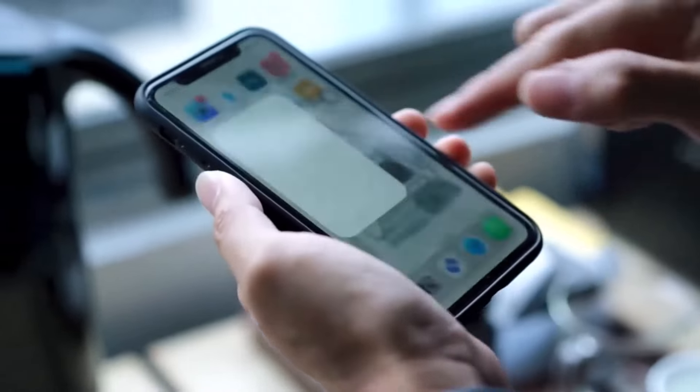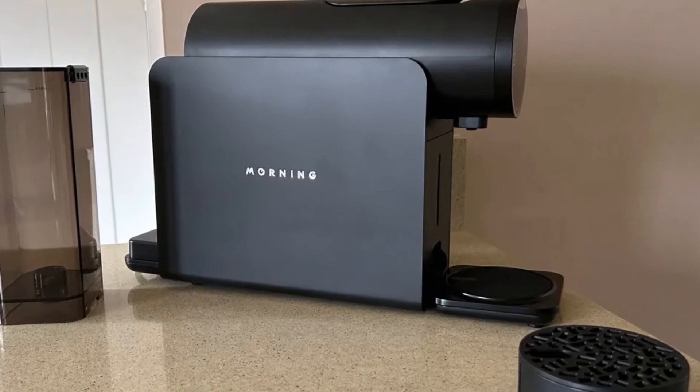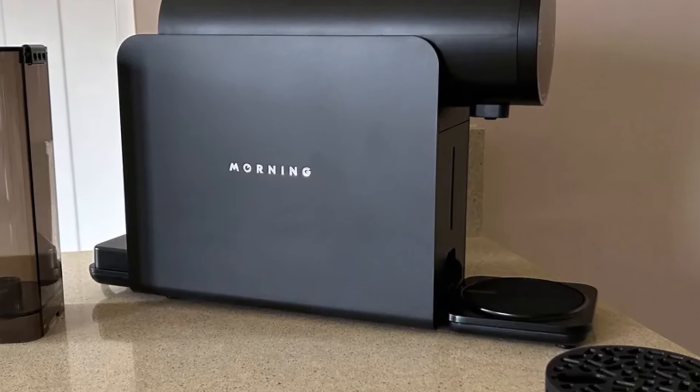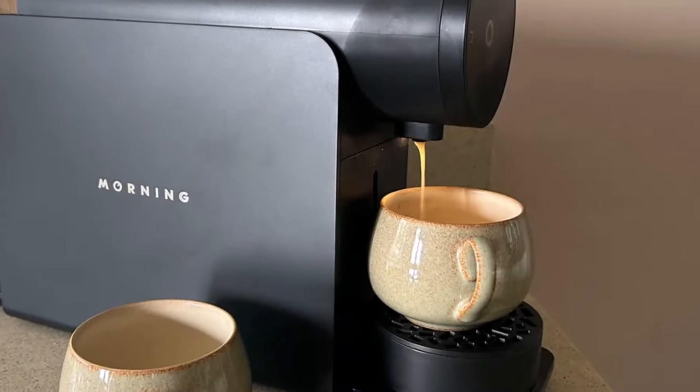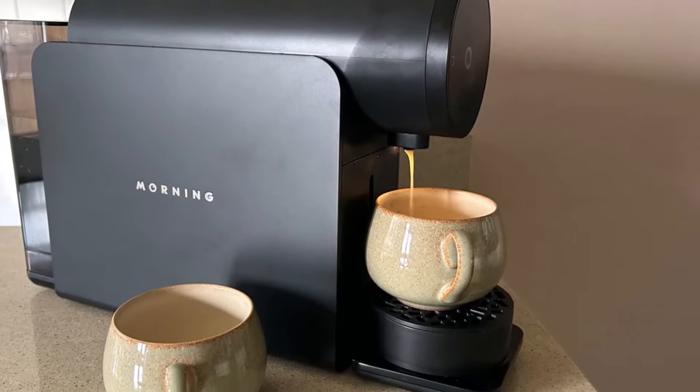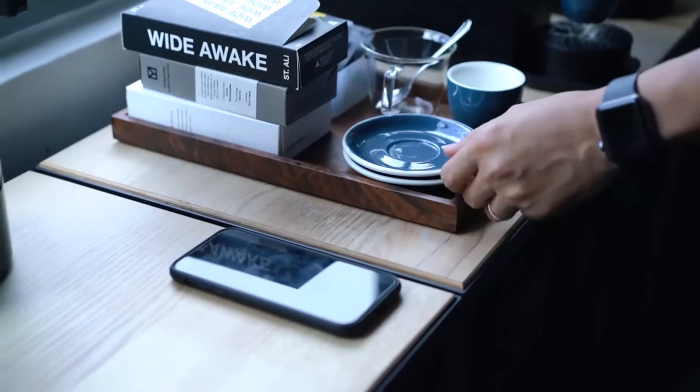The machine heats up in 20 seconds and operates quietly at 68 dB. Coffee temperatures range from 125 degrees to 170 degrees, depending on the recipe. The espresso is fruitier and can produce a thick crema. For specialty coffee enthusiasts, this machine is ideal, but it may be too nuanced for those who prefer simpler flavors.